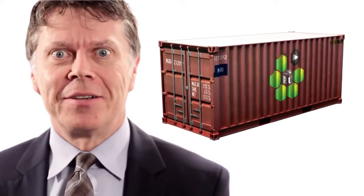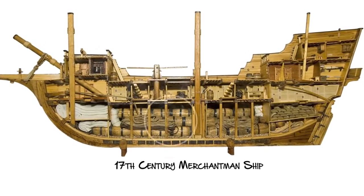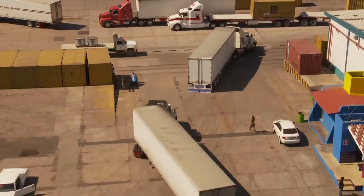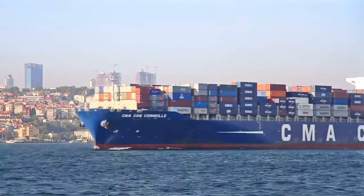I'm sure you've seen one of these around — the container. They're everywhere. Cargo transported by ship used to be stored in barrels, in sacks, in wooden crates, and offloaded by hand. The invention of the container, though, created more than just a metal box to put stuff in. With it came a wave of specialized technology that dramatically increased the productivity of shipping and offloading.